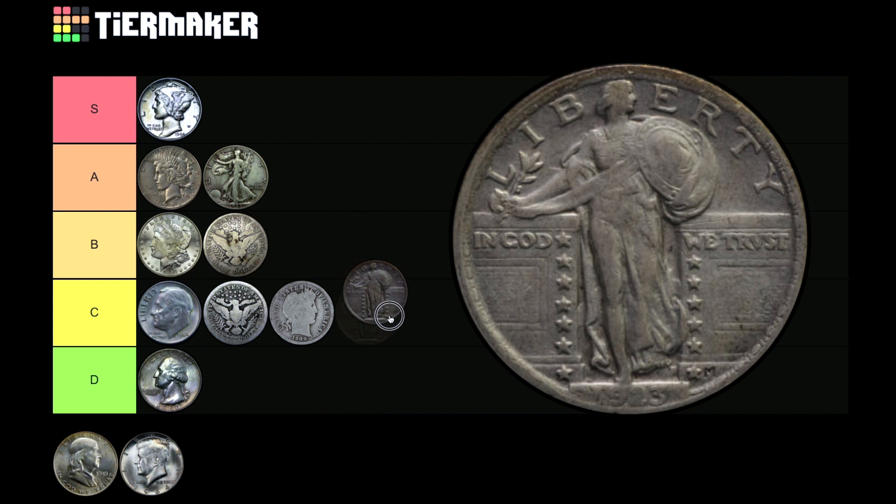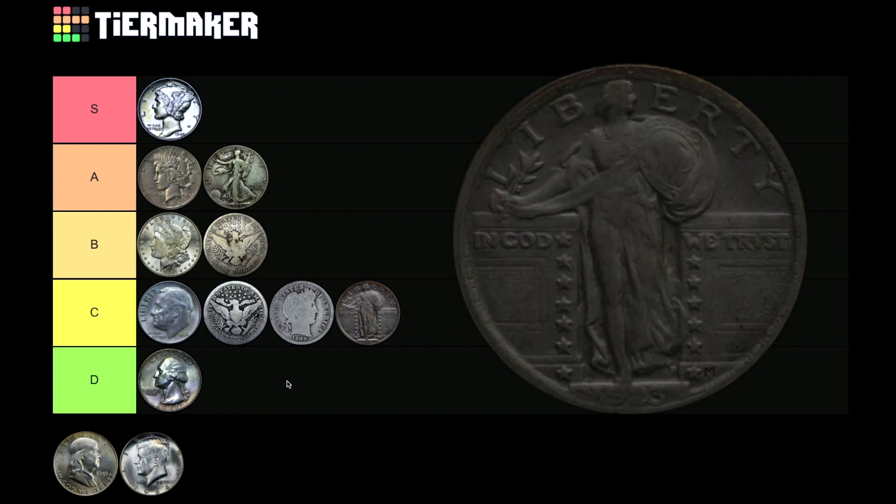The Standing Liberty quarter is a mixed bag. A lot of people like it, but I'm not a huge fan. There are distinct advantages — people will recognize it as an older silver coin, and it may not experience as much overall wear as the Barbers — but the features are clearly worn down on most examples. I'm just not a big fan of the Standing Liberty. I'm dropping it in C tier — average, run of the mill. That's what C's are for.